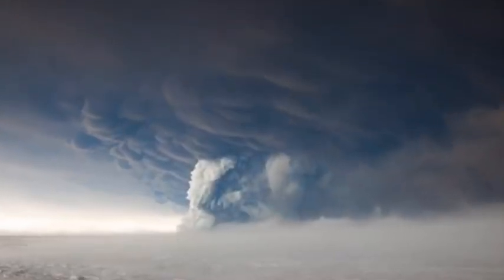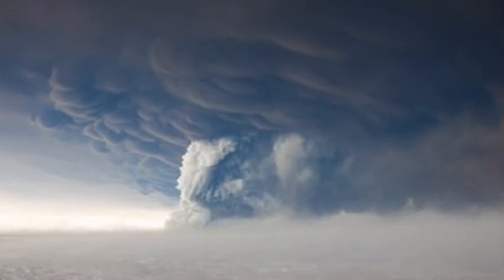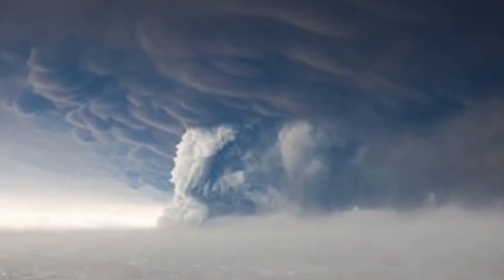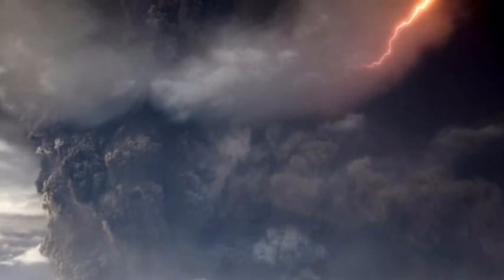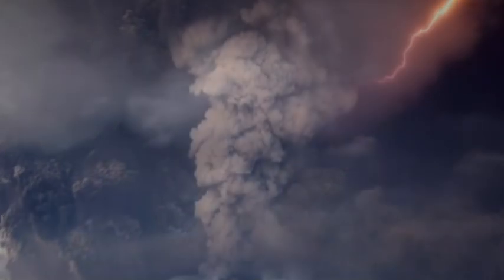The 2010 Eyjafjallajökull eruption sent a cloud of ash over Europe causing travel chaos that led to around 100,000 flight cancellations. The air industry, which has already been crippled by the COVID-19 pandemic, will be fearful of another eruption causing further travel chaos.